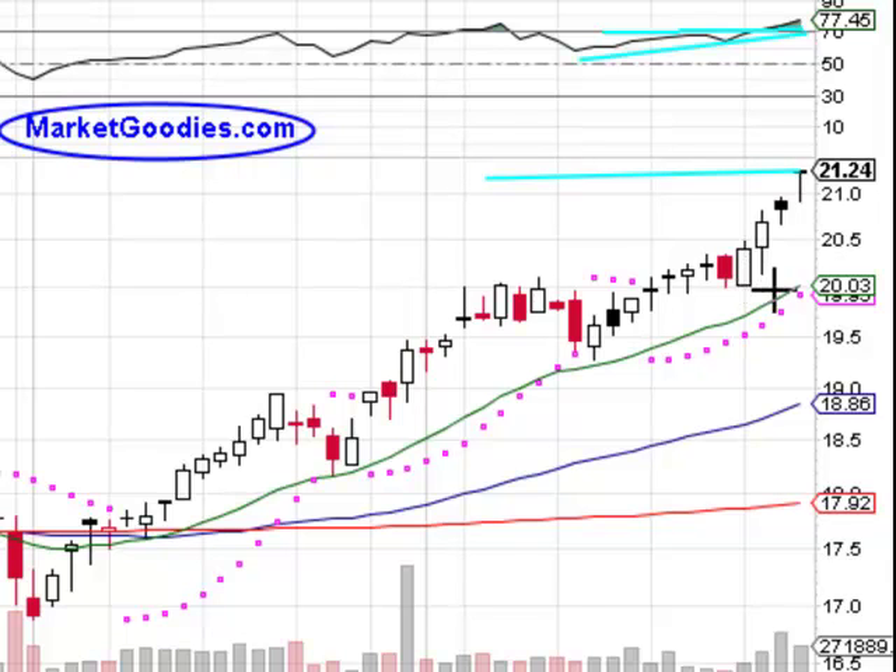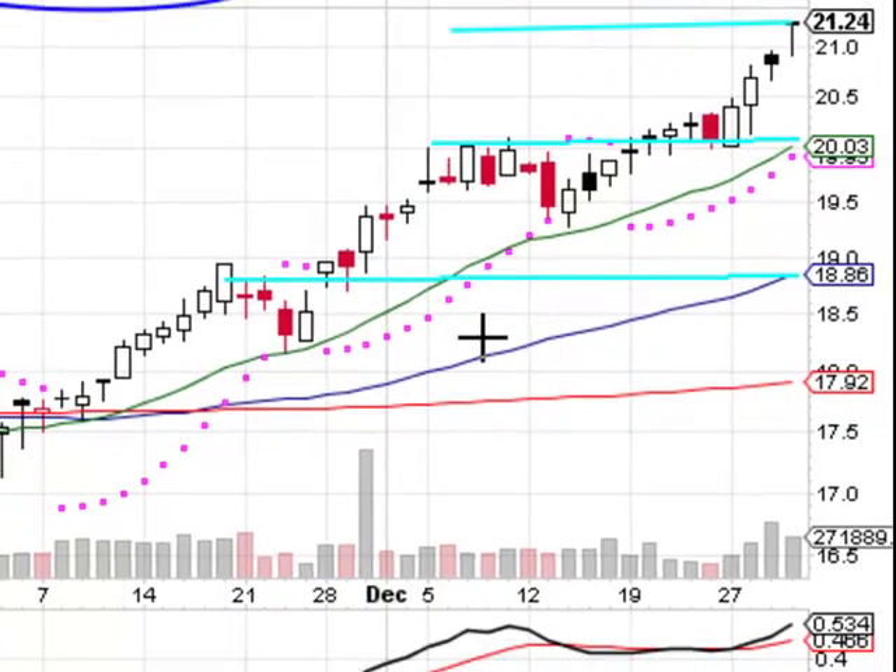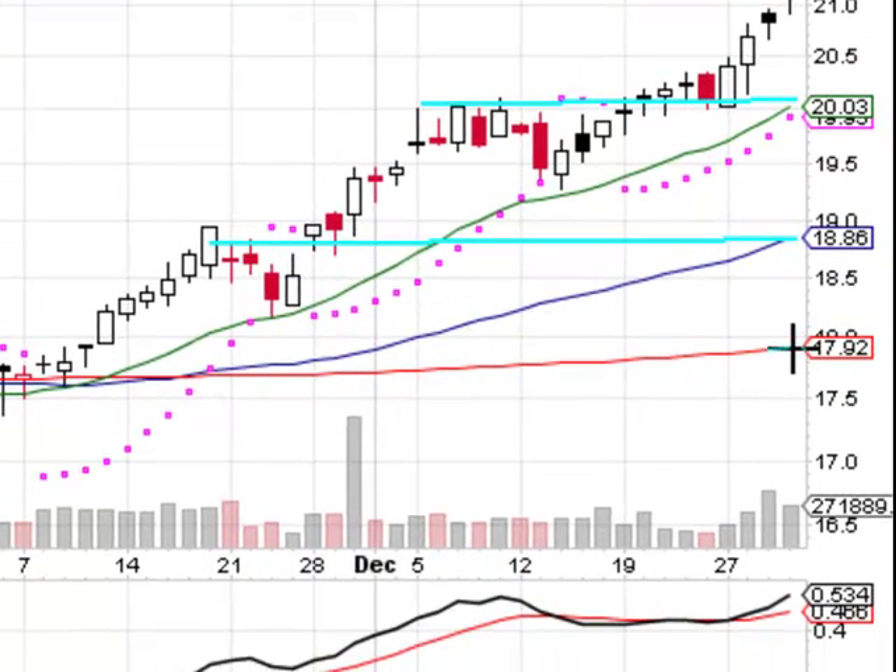Some support levels: this was a prior resistance level — that's your 20-day moving average. Just draw a line straight from the prior resistance levels to the 20-day moving average. Going down to the 50-day, straight across like this. Currently the 200-day moving average is at 17.92.